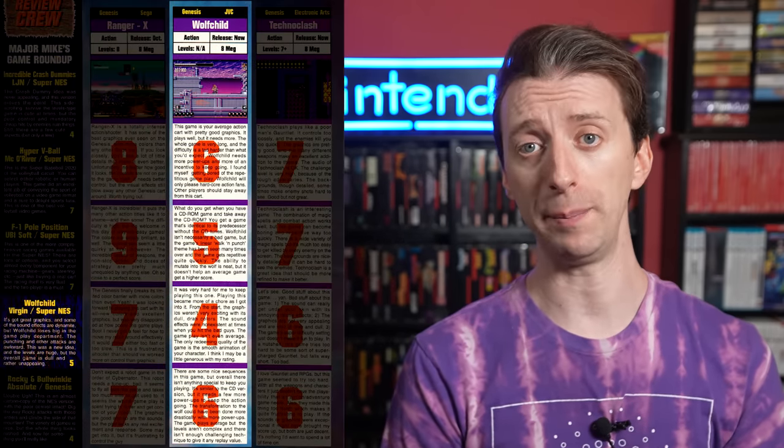European Sega-focused magazine Mega rated the console version with a 32%, complaining that the Sega CD hardware wasn't really being utilized, and that the asking price was too much for a simple port. Wolfchild would later get ported to the Sega Genesis, Sega Game Gear, Sega Master System, and the Super Nintendo — all later this year — where they would also get lukewarm reception at best.